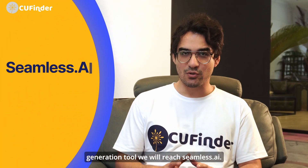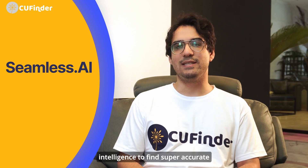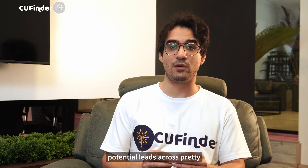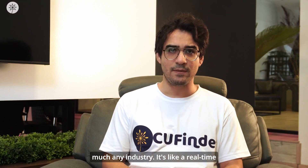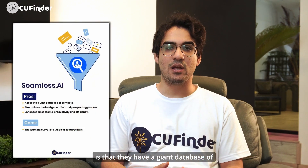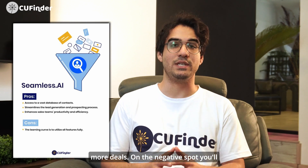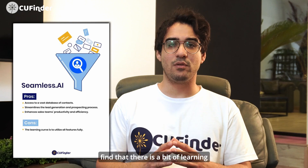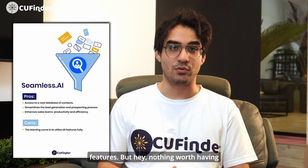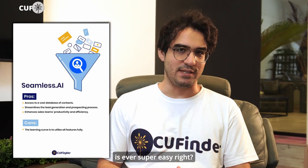The next lead generation tool is Seamless.ai. This one uses artificial intelligence to find super accurate contact information for potential leads across pretty much any industry — it's like a real-time search engine for sales leads. The pros: they have a giant database of contacts and it helps sales teams work faster and close more deals. On the negative side, there is a bit of a learning curve to use all the features. But hey, nothing worth having is ever super easy, right?